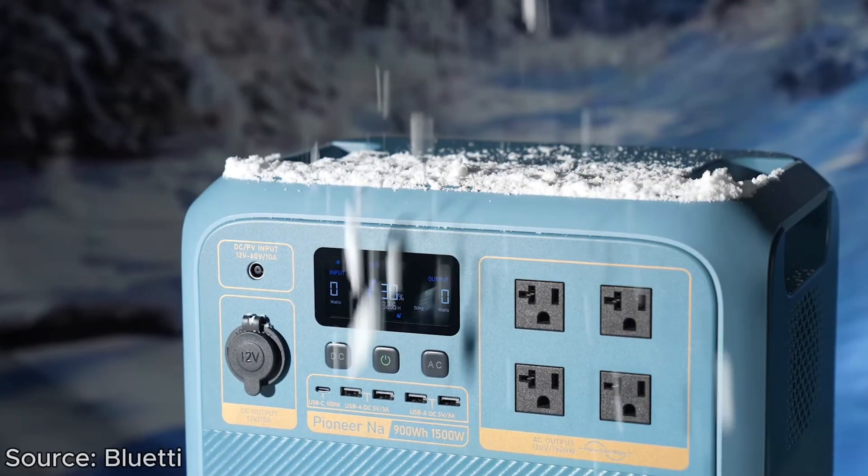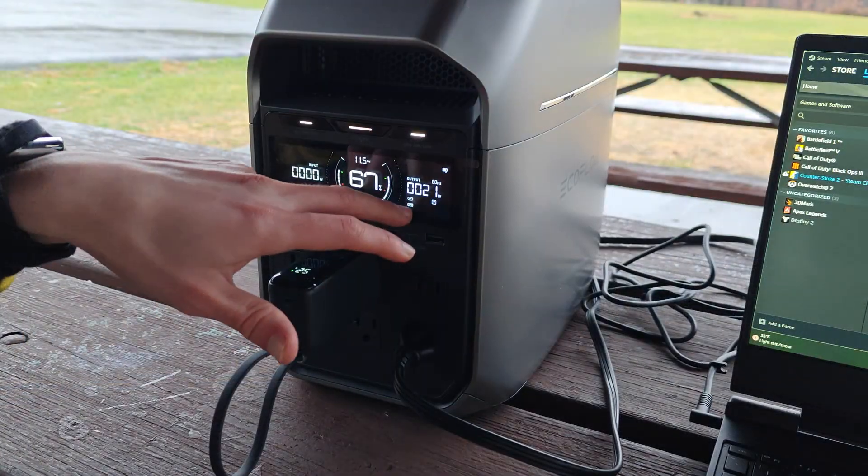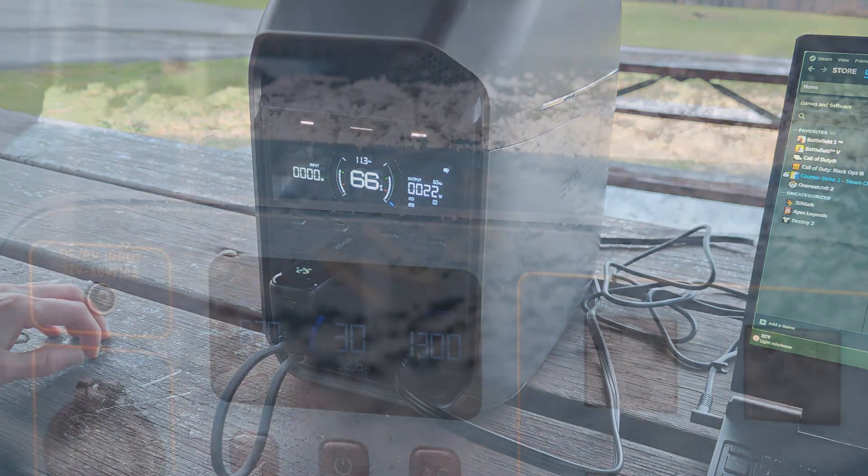A final major consideration is the durability of the actual batteries. Historically, batteries are pretty finicky — they have limited charge cycles, and things like ambient temperature can have a pretty big impact on them.